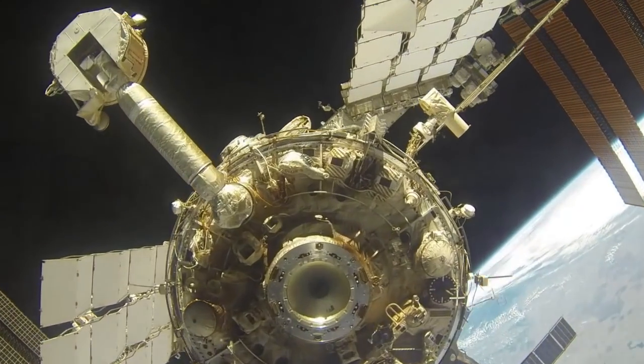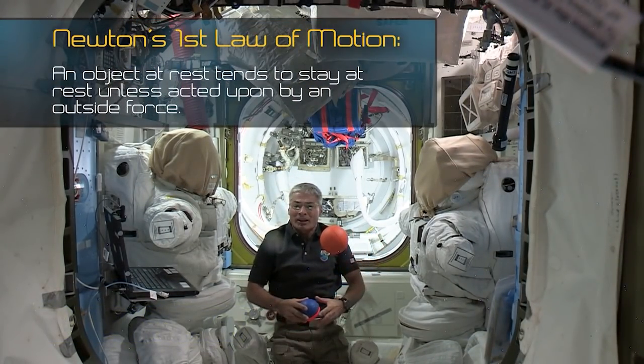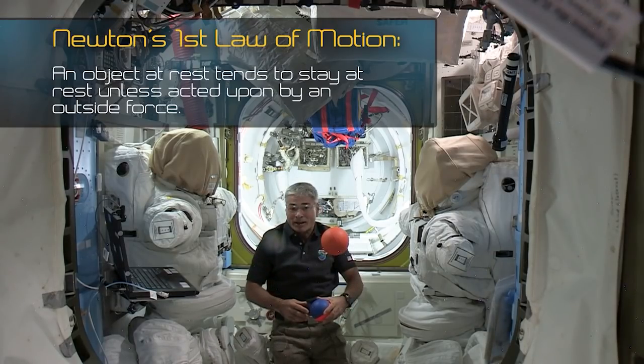Hi, I'm Sunita Williams, and I'm an astronaut who's lived and worked aboard the International Space Station, an amazing research laboratory that's orbiting the Earth about 250 miles above us. While we're at the space station, we astronauts live and work in a microgravity environment. Do you think the laws of physics will hold up in the space station while experiencing microgravity? Let's check with NASA astronaut Mark VandeHei on the International Space Station to find out. Newton's first law of motion says an object at rest tends to stay at rest unless acted on by an outside force.